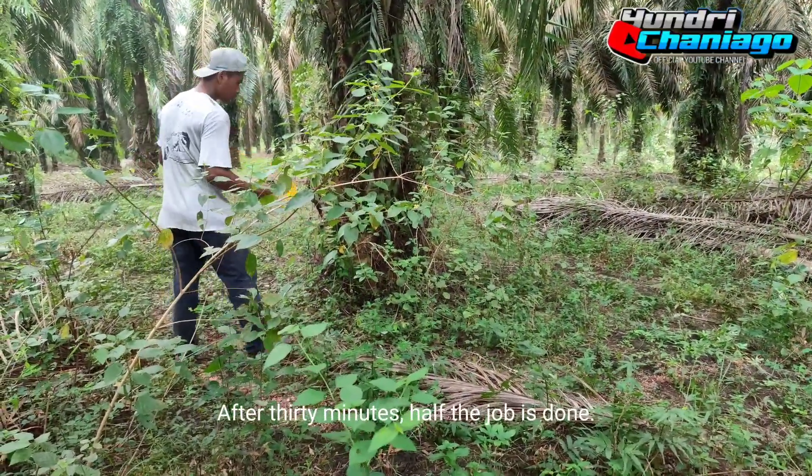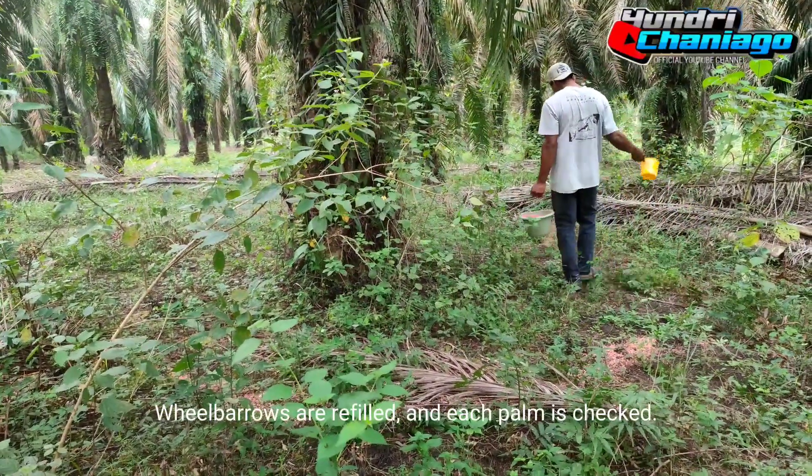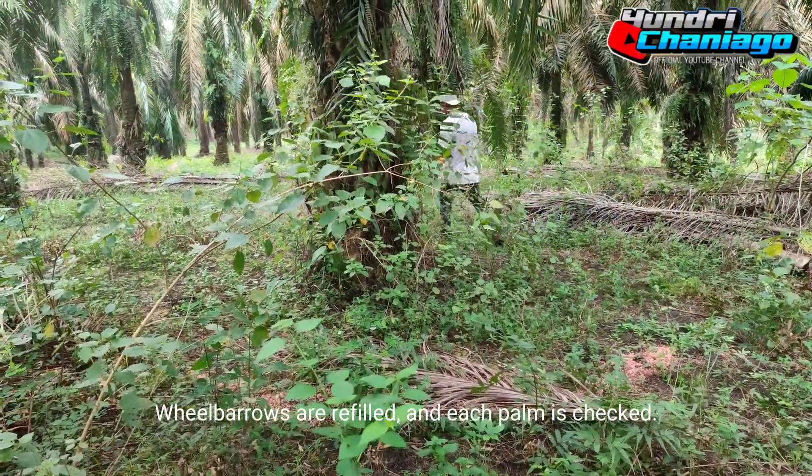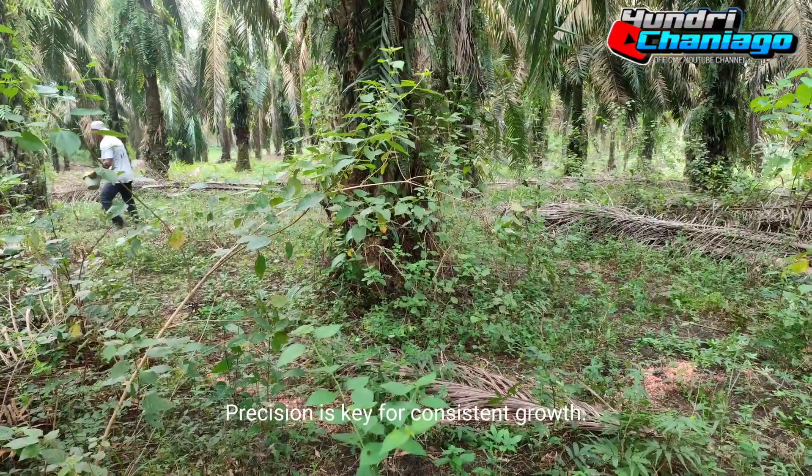After 30 minutes, half the job is done. Wheelbarrows are refilled and each palm is checked. Precision is key for consistent growth.